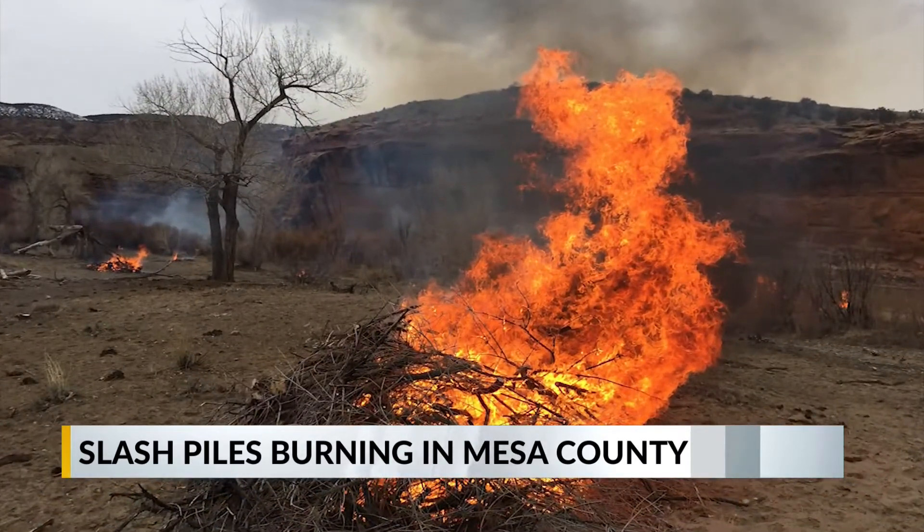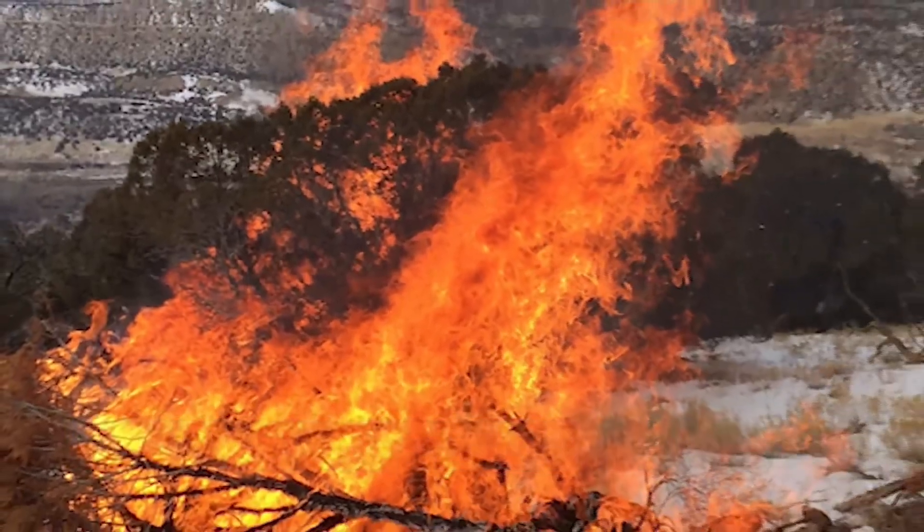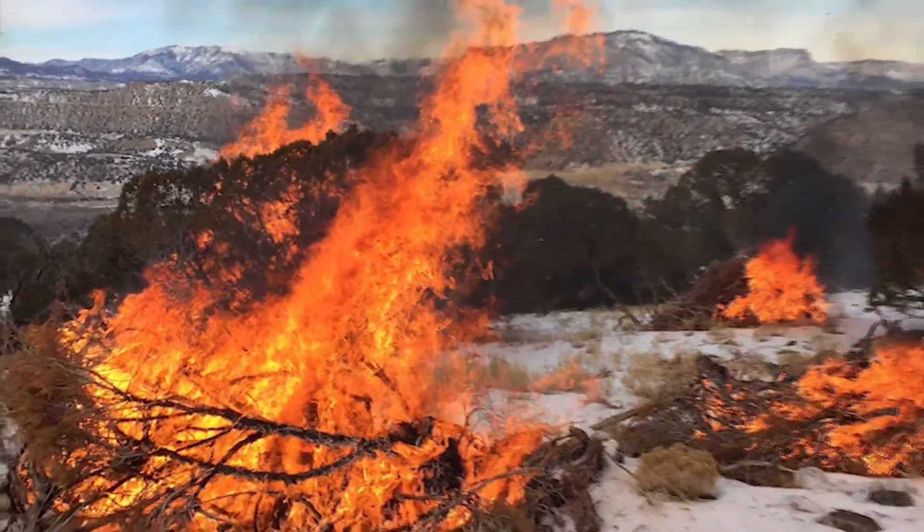Officials share that burning slash piles is necessary to reduce the risk of wildfires. Fuel reduction is key to wildfire management, and so when we see extreme fire behavior, it's usually because we have the right conditions and a heavy fuel load, which is a lot of like down timber and slash. And so what we do to prevent these extreme fires is reduce that fuel load for that fire season.